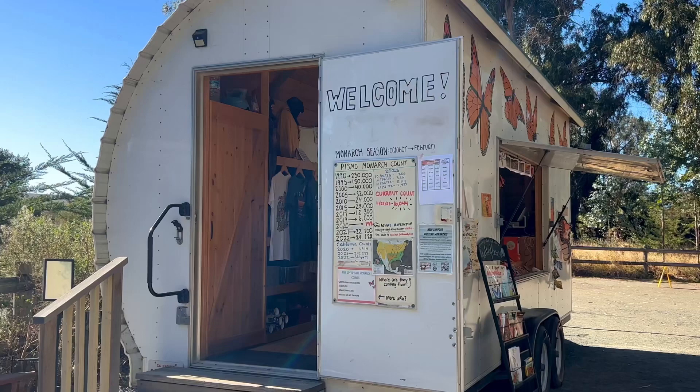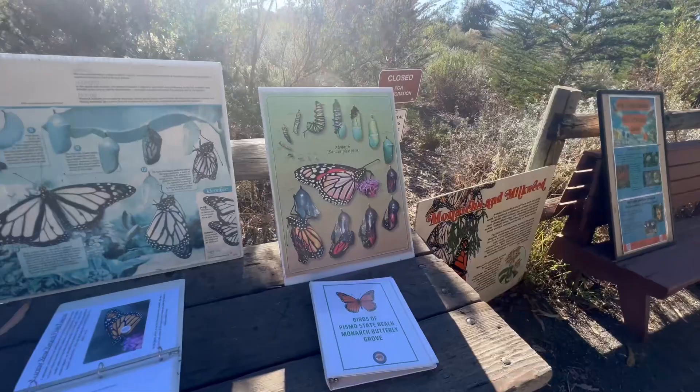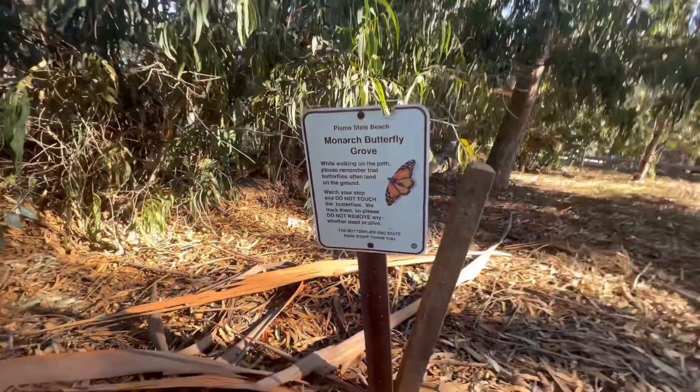On your visit make sure to stop by the monarch trailer run by the state parks association. It's filled with books and helpful information to learn about the butterflies on your visit.